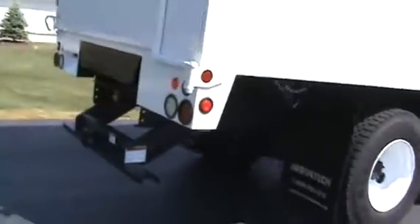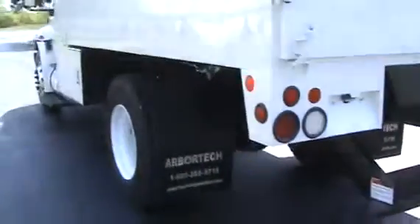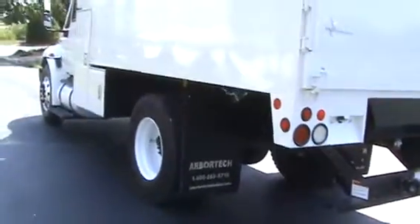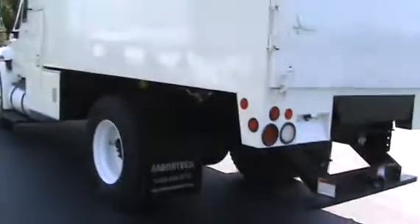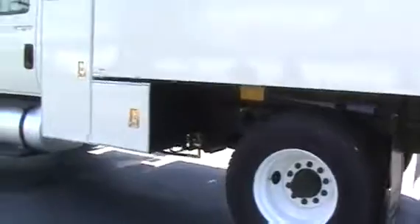Across the back, it has the panel hitch on the back and the Arbortech body. It's 30-yard capacity up inside. You'll wait two months to get this body — that's just how backlogged they are over there, so it'll be another 60 days before we get any more.